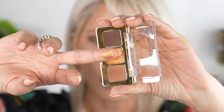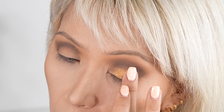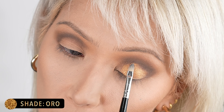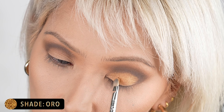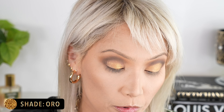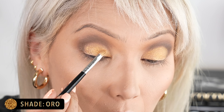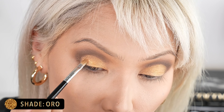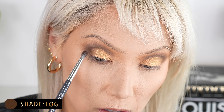Now let's put the gold Oro on — I'm using my finger for this because it is so incredibly beautiful. I like to lay down the majority with my finger and then go in with a smaller brush for detail work. Look at how that just glides on. Going back into Log with the BK Beauty A504, we're reinforcing that V shape.